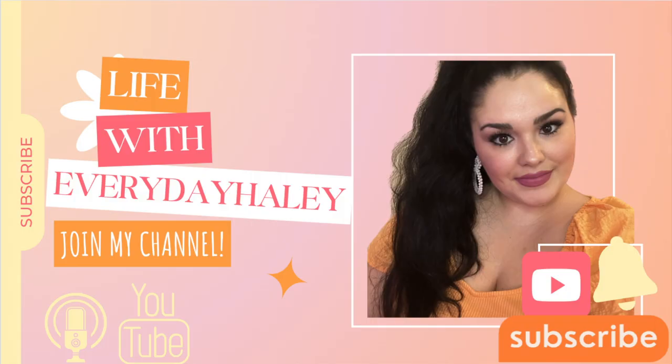Thank you so much for watching and tuning into Life with Everyday Haley and my rheumatoid arthritis journey. I hope if you're watching this you might be wanting to learn about rheumatoid arthritis, maybe you have it and you're going to be on Symsia, or maybe you're just curious about the treatments we face. I'm happy to provide a little knowledge and guidance. Please tune into my channel — we don't just talk about RA. I talk about everything: fashion, family, fun, and who knows what else. Please subscribe and follow along for the journey. Thanks for watching and hope you have a great day!